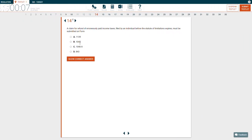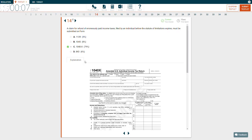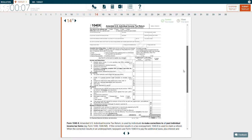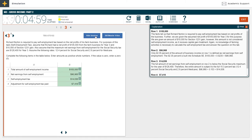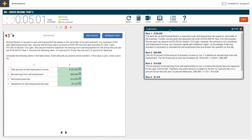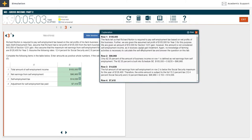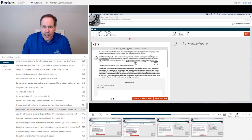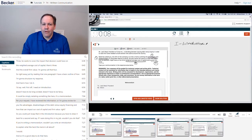But more important than the questions and simulations themselves are the answer explanations that accompany them — this is where the real learning comes in, and both Becker and Roger excel here. Both companies offer very thorough text explanations, breaking down the practice problem and running through why each answer choice is correct or incorrect. And the simulation explanations often contain graphics, charts, and other helpful visual aids to make the material easier to understand.